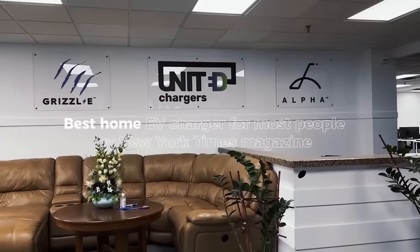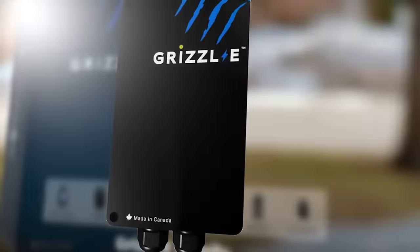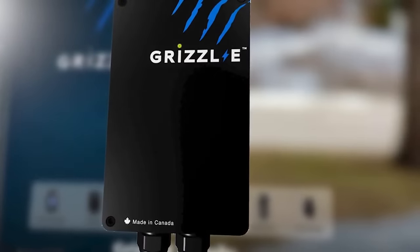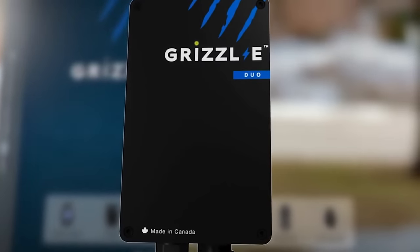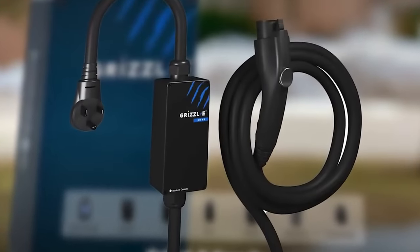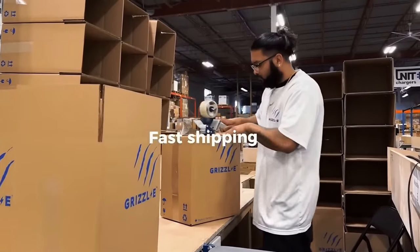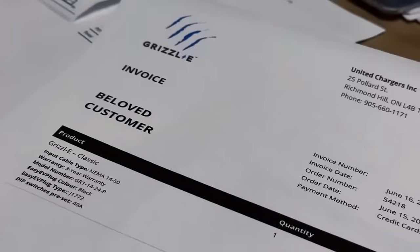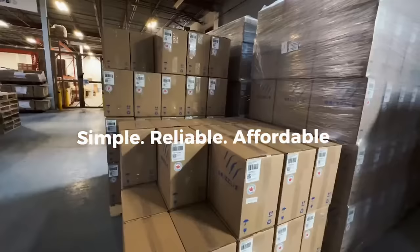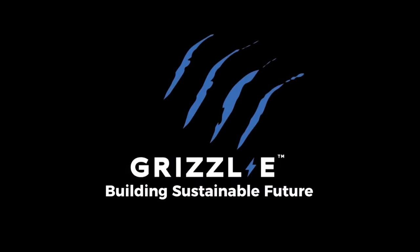The Batteries Included podcast is brought to you by United Chargers, presenting the Grizzly range of EV chargers. There's the original Grizzly Classic — a powerful, heavy-duty, portable EV charging station built to withstand the toughest conditions — the Grizzly Duo, a dual-port unit designed to charge two vehicles at the same time, the Grizzly Mini, a small portable station with an indoor-outdoor-rated cast-aluminum enclosure, and the Grizzly Smart, a revolutionary smart EV charger. All Grizzly chargers come with a 24-foot cable, adjustable current from 16 to 40 amps — that's 9.6 kilowatts — and are IP67 rated. Built in Canada. Order yours at unitedchargers.com.